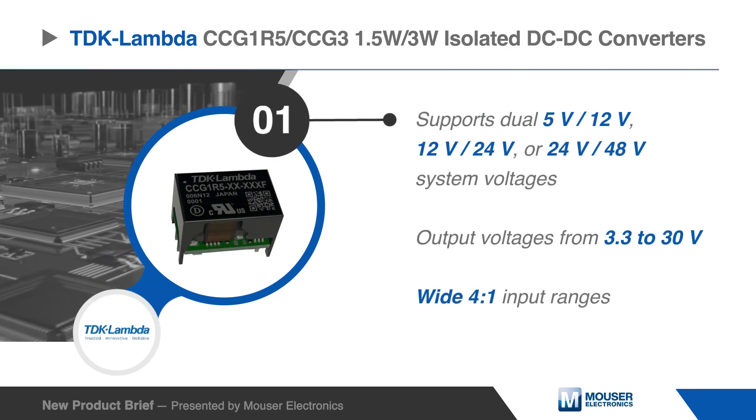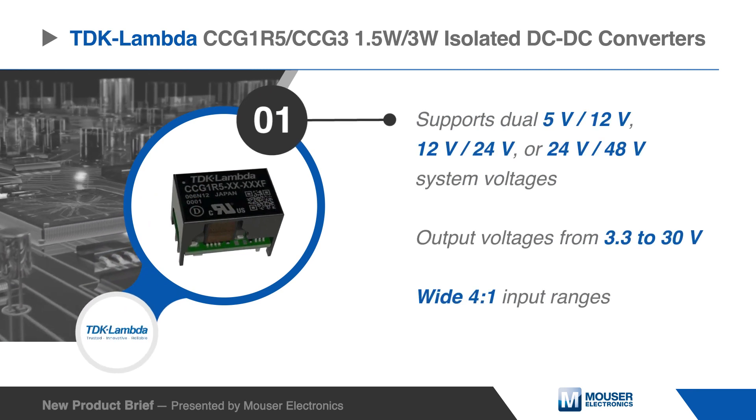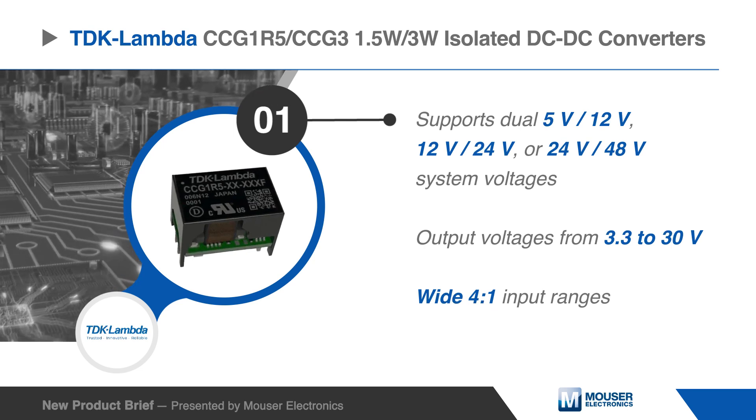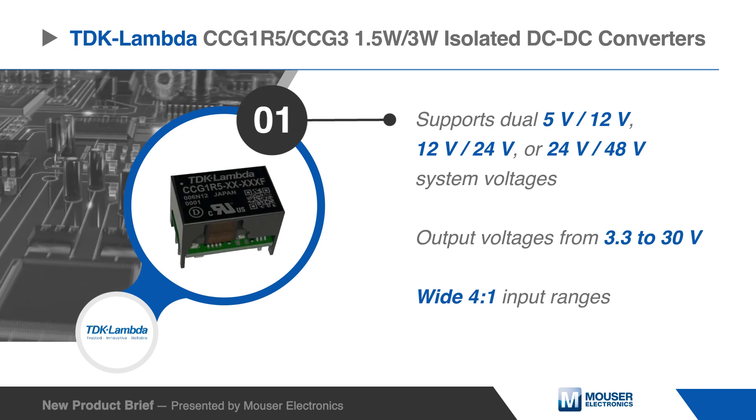The DC-to-DC converters operate from wide input ranges of 4.5 volts to 18 volts, 9 volts to 36 volts, or 18 volts to 76 volts, with output voltages from 3.3 volts to 30 volts.